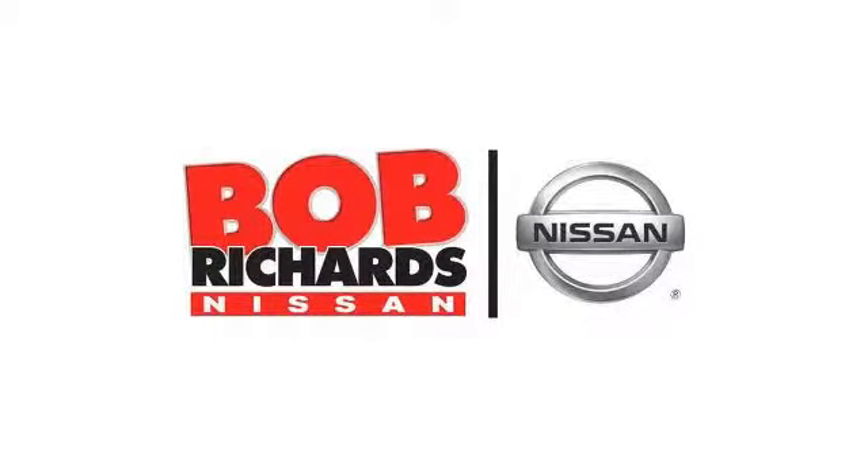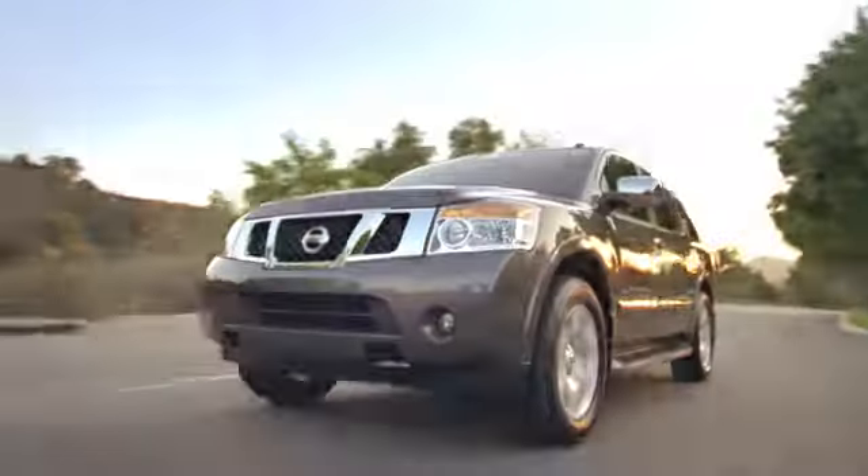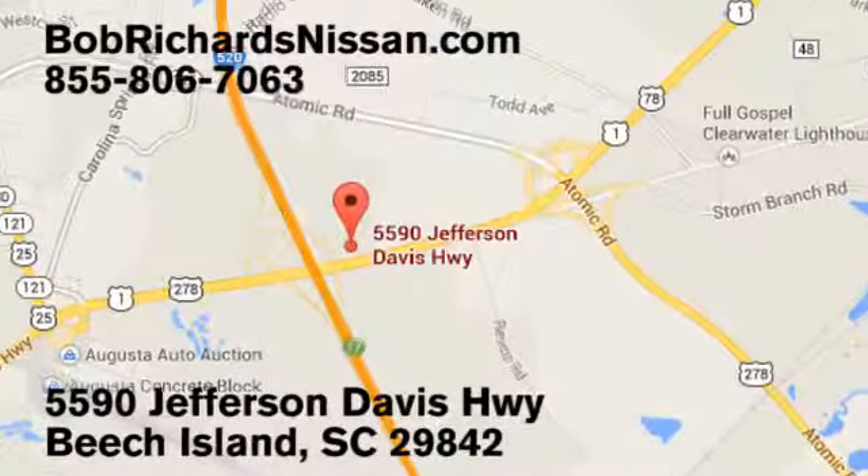Bob Richards' Nissan is the area's number one volume dealer for new Nissans. Come see us today at 5590 Jefferson Davis Highway in Beach Island, South Carolina.